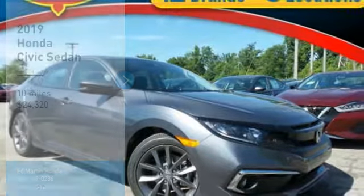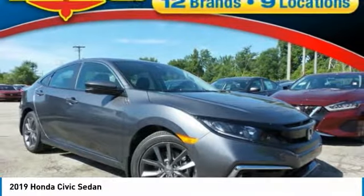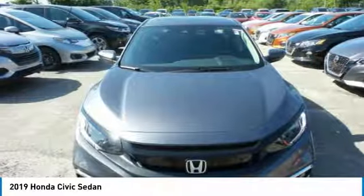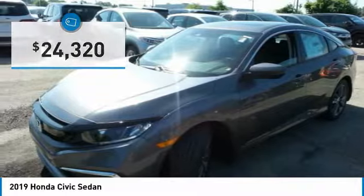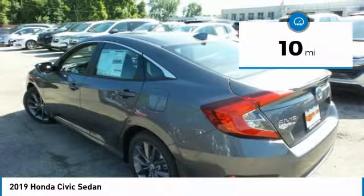We are pleased to show you the 2019 Honda Civic. Practical, with awesome gas mileage and incredibly reliable, it is priced below $25,000. This vehicle has less than 100 miles.